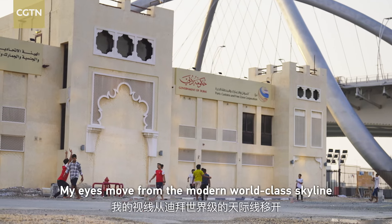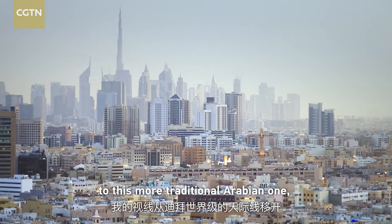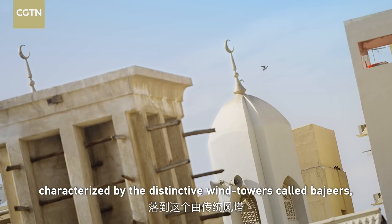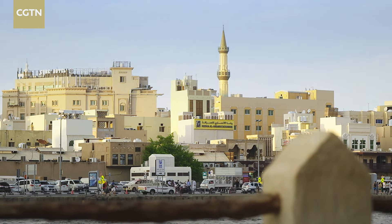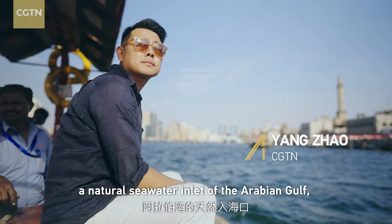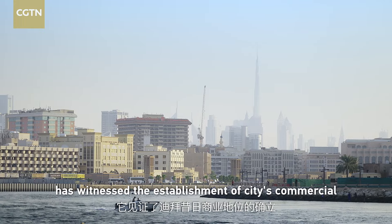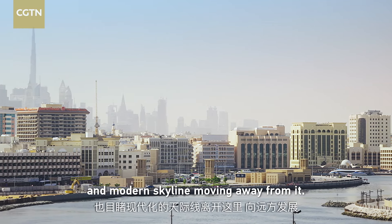My eyes move from the modern world-class skyline to a more traditional Arabian scene, characterized by the distinctive wind towers, the souk, and the mosque. Dubai Creek, a natural seawater inlet of the Arabian Gulf, has witnessed the establishment of the city's commercial position in the old days, with a modern skyline now moving away from it.